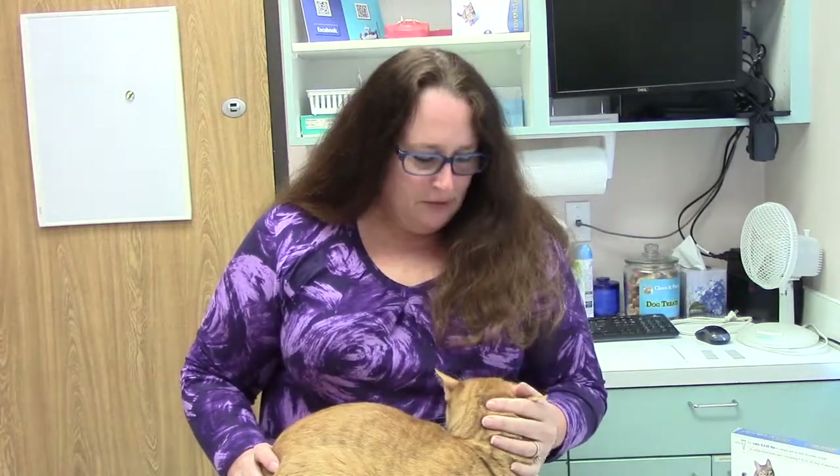While blood tests are available for testing for heartworm infection in cats, they are not as accurate as they are in dogs, due to the small number of heartworms. Testing the blood is still recommended, but a negative test does not rule out the presence of heartworms. Chest x-rays and heart ultrasounds are other tests that are used to help diagnose and determine severity of the disease.